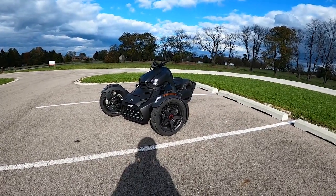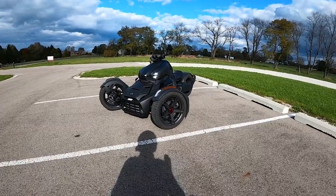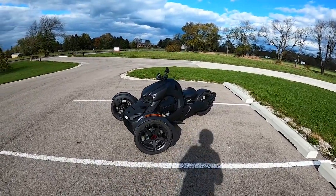Curious. That's the first word that brought me to the Can-Am Riker. Curiosity. I was at the computer — on Facebook Marketplace actually — and one of these popped up and I was like, oh yeah.